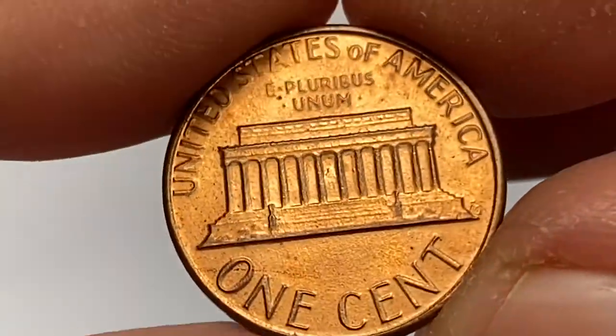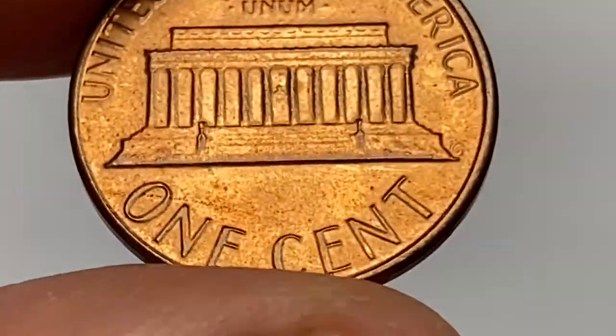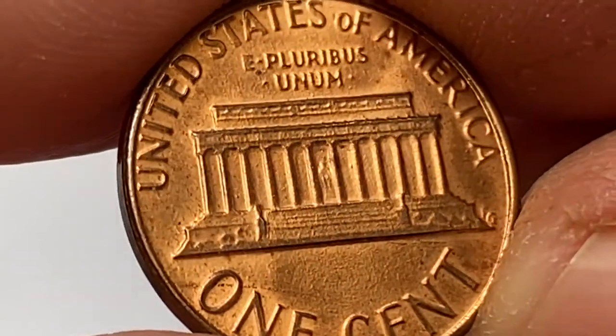In 1983, business strike pennies were struck on copper-plated zinc planchets, so they have less copper melt value compared to previous issues.